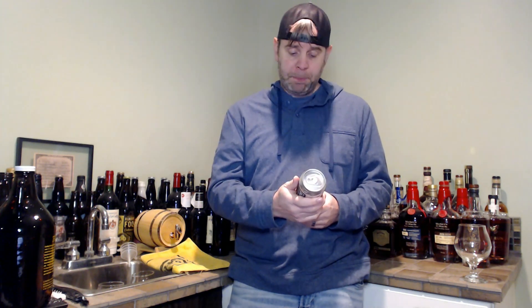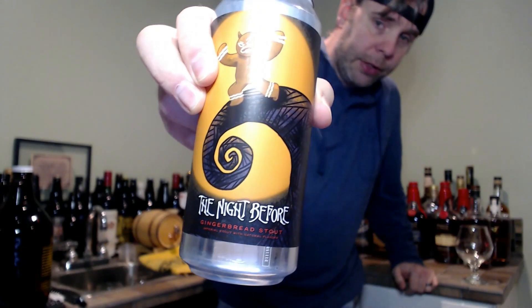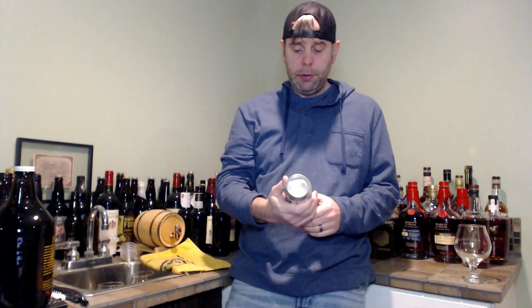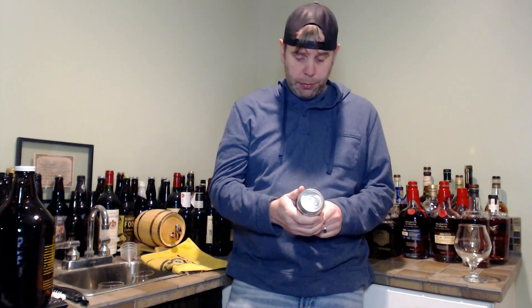What's up everybody, welcome back to day seven in our Christmas week look at holiday themed beers. Today we have one from Westbrook Brewing Company, out of Mount Pleasant, South Carolina. This is the 'Night Before' — being Christmas Eve, I figured this one would be kind of appropriate to do. Dig that can art — it's got that kind of Nightmare Before Christmas vibe.